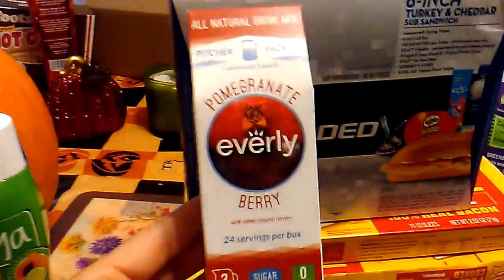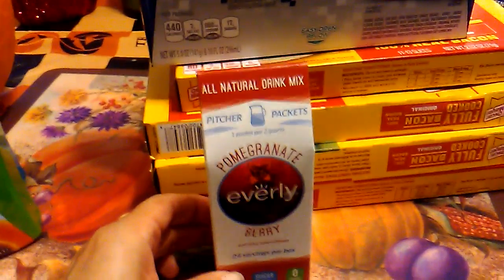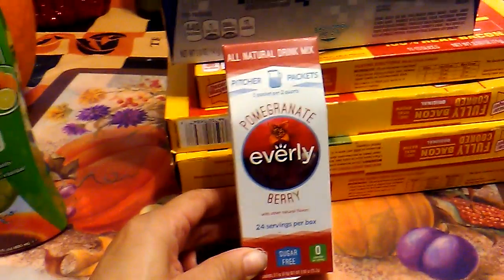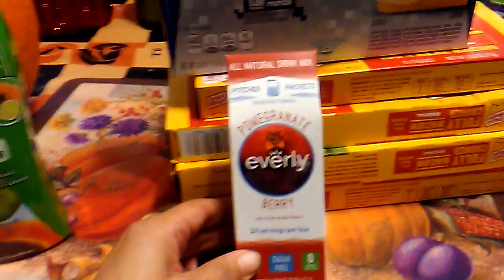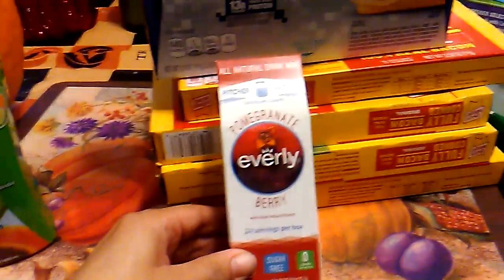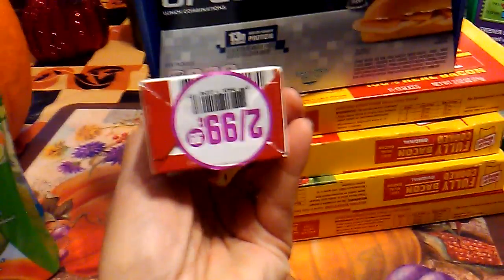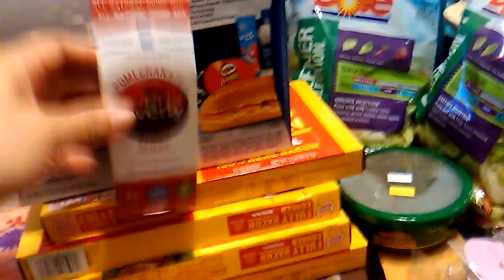I also grabbed the all-natural drink mix. These are pitcher packets — one packet per two quarts. This is pomegranate berry, sugar-free, zero calories, so that's right up my alley. And what's awesome is 24 servings per box. Even better, I got it for 50 cents. I love little deals like that.